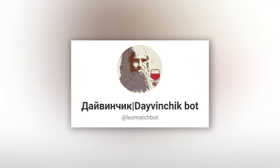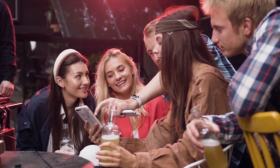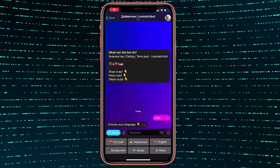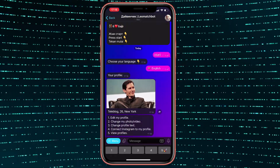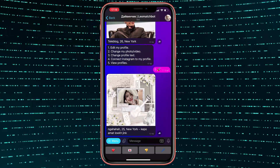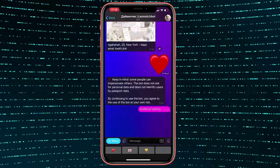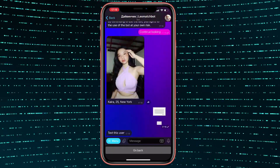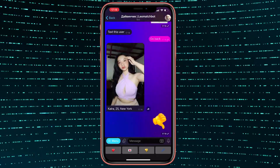DaVinciq bot allows you to meet new people. I think this one has the largest audience, so everyone interested in communication should try it out. Once you start it, the bot will ask you to fill in data about yourself — like your age, picture, etc. — and then it will offer you different people to chat with. It works pretty much like Tinder: you can like or dislike a person, and if you like somebody, you can text them right away. No premium access needed — check out DaVinciq.